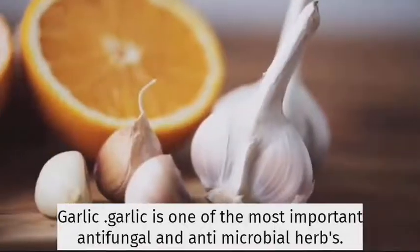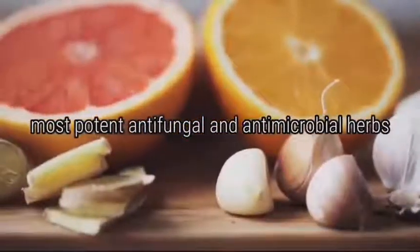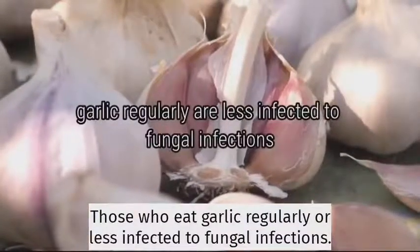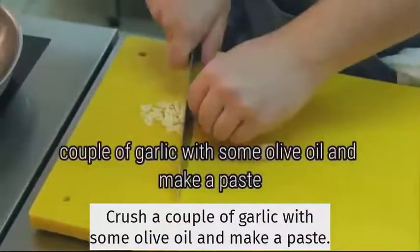Garlic. Garlic is one of the most important antifungal and antimicrobial herbs. Those who eat garlic regularly are less susceptible to fungal infections. Crush a couple of garlic cloves with some olive oil and make a paste.